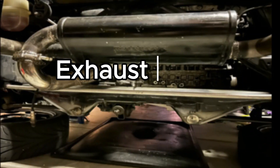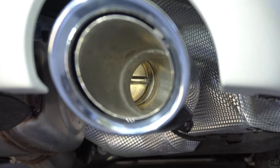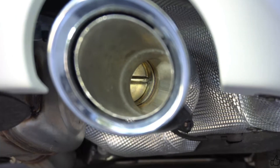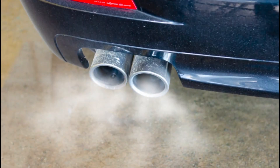The science behind scavenging. Point 1: Exhaust pulse dynamics. As the exhaust valve opens, the high-pressure exhaust gases exit the cylinder in a series of pulses. These pulses create pressure waves that travel through the exhaust system, influencing the flow and removal of spent gases.